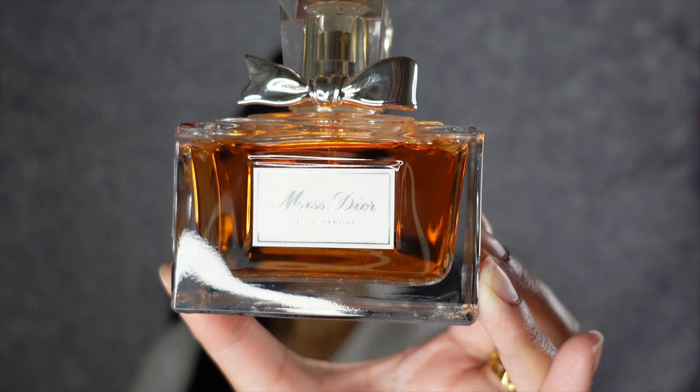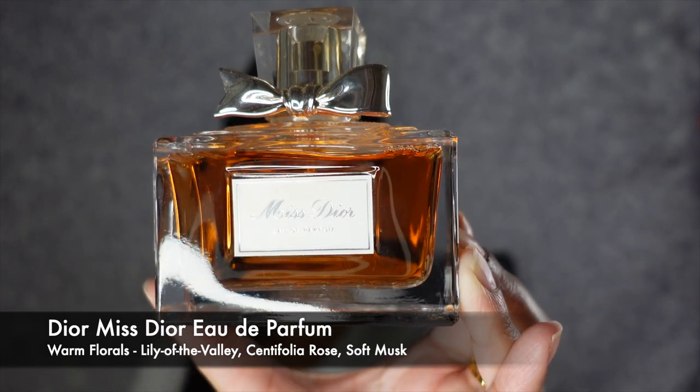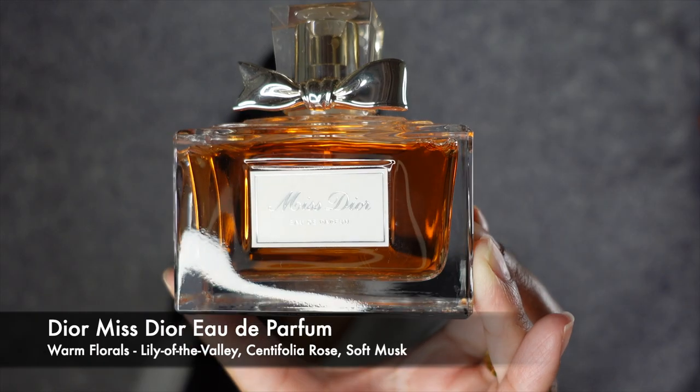The next fragrance, also mentioned in my fall fragrance video, is the Dior Miss Dior Eau de Parfum. This is a warm floral with key notes of Lily of the Valley, Cent Folia Rose, and Soft Musk. This literally just smells like you just walked out of a limo with a big fuzzy fur coat — it gives such expensive vibes. It smells very mature and is definitely not a scent for the soft-hearted. It has a very strong, warm, distinct smell and is a very classic staple for the fall and the winter.